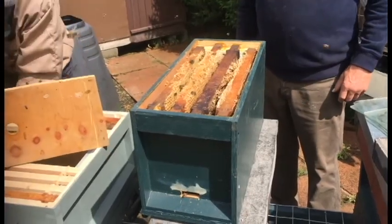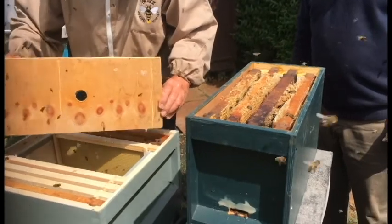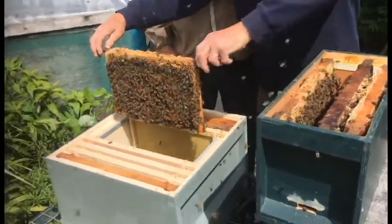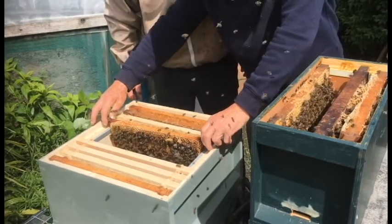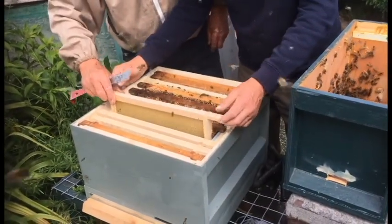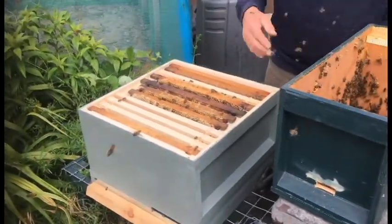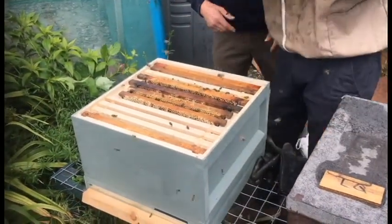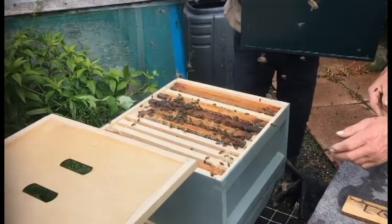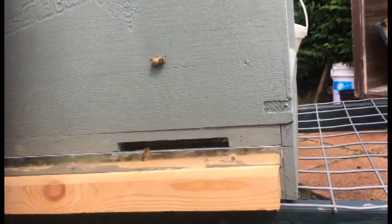We put our hive where the nuc was, transferred the frames over, and put in some new frames. We're going back on Wednesday morning to pick it up — the seller will lock them in on Tuesday night and then Wednesday morning we'll go pick them up. I am so excited; I can't believe I've actually got my bees. I had honestly given up on getting bees this year with the state of the world — I didn't think it was going to happen. I'm not sure if we'll get honey this year; I hope we get just a little bit, just a couple of jars, but if we don't, that's fine.